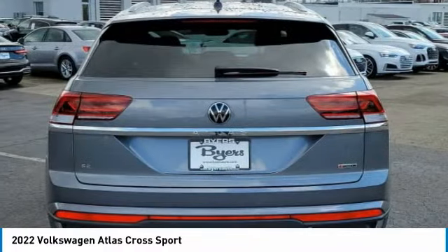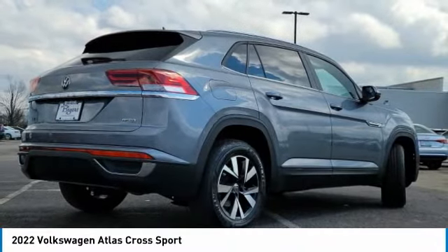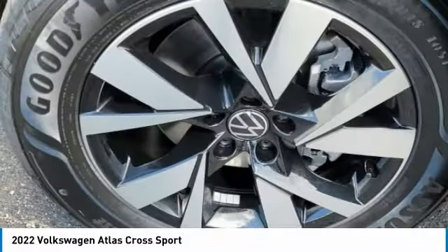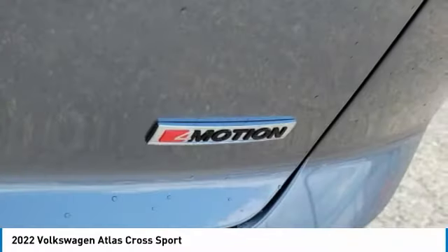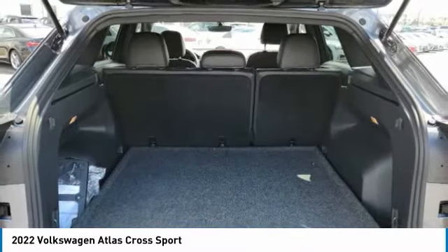This vehicle has less than 100 miles. Here are some of this vehicle's great options: turbocharged, heated mirrors, all-wheel drive, aluminum wheels, rear spoiler, brake assist, daytime running lights, privacy glass, rain-sensing wipers, fog lamps.